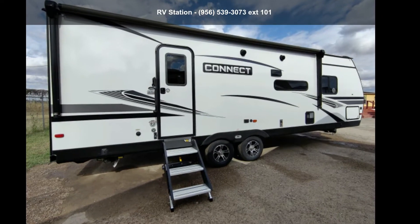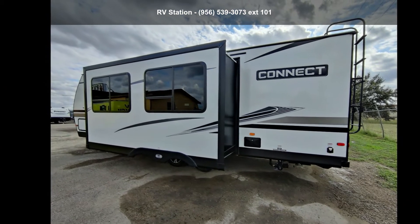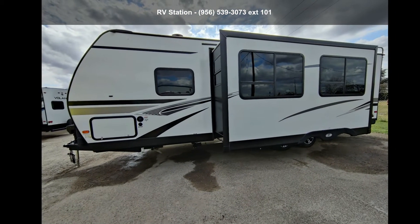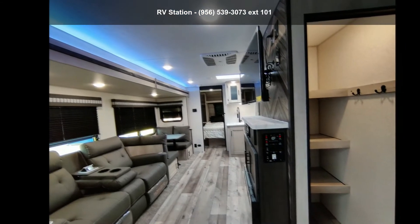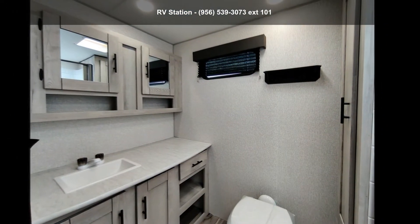Imagine yourself in this KZ 2021 Connect 261 RV. Whether you are planning on vacationing, adventuring, or just relaxing, this travel trailer does it all. This unit is perfect for those looking to maximize fuel efficiency but maintain all of the conveniences of a well-appointed, feature-packed RV.